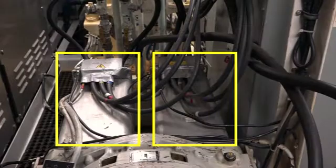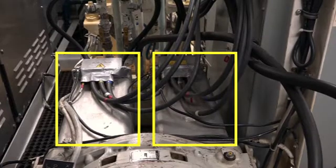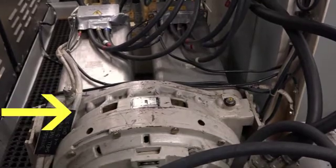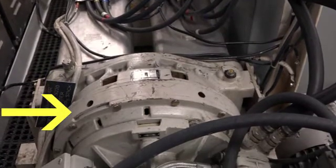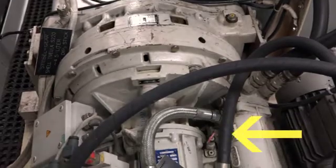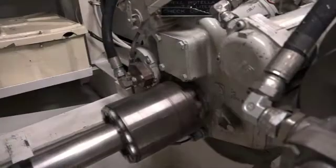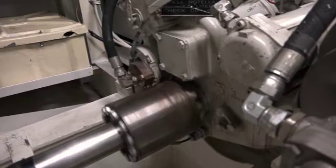On the propulsion side of things, each propeller is powered by two motors. These motors feed a combining gear, transferring power to a single driveshaft. This driveshaft connects to the transmission, and finally out to the propeller shaft and propeller, with a maximum speed of nine knots.